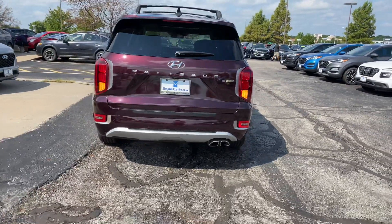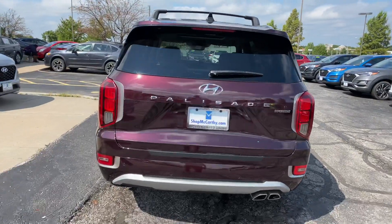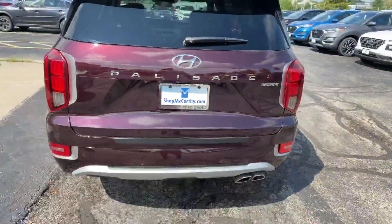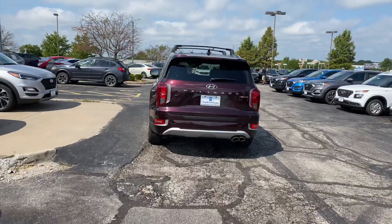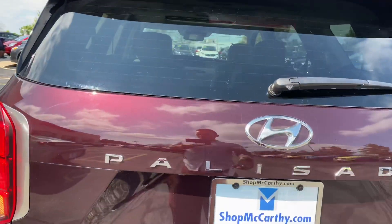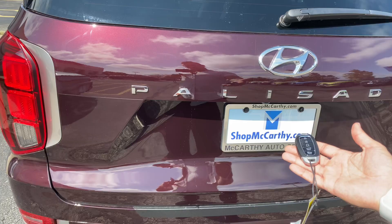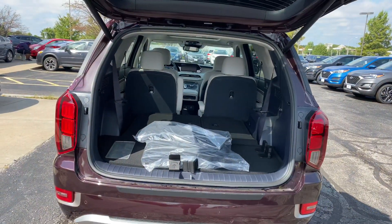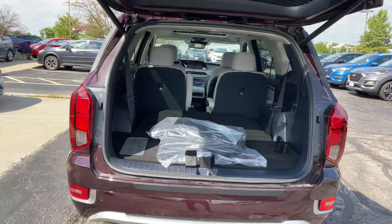Making sure our vehicle is locked, we're going to show off the smart liftgate. Approaching the vehicle — the LED is going off. Smart liftgate, hands-free, no kicks, no buttons necessary. We'll go ahead and get that closed and check out the hatch in just a little bit.